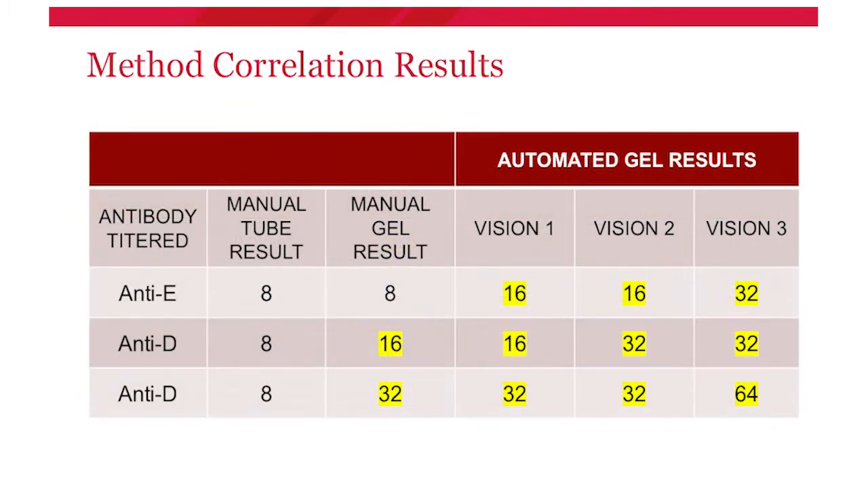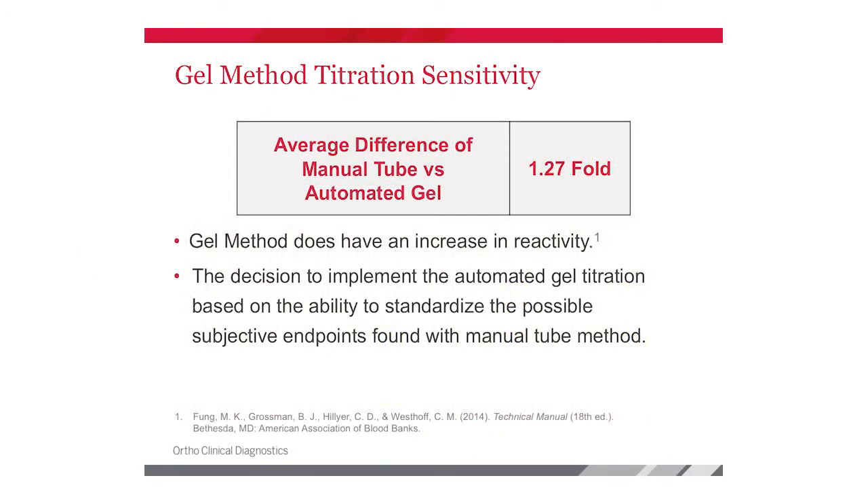The method comparison slide shows the three specimens run across all methods — manual tube, manual gel, and all three Vision analyzers — giving a full outline of reactions. After compiling all results, we recognized a difference between tube and gel methodology, which we expected. We calculated an average difference of 1.27-fold, confirming an increase in reactivity. We still decided to move forward with implementation for the consistency and standardization benefits of automated serial dilutions on the analyzers.